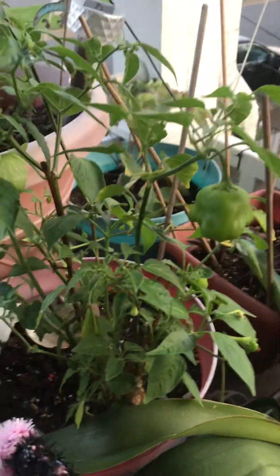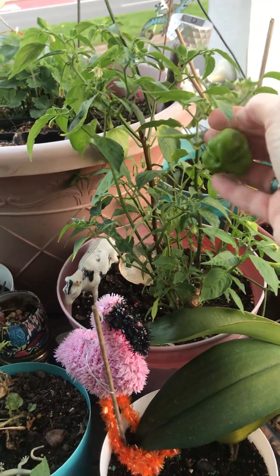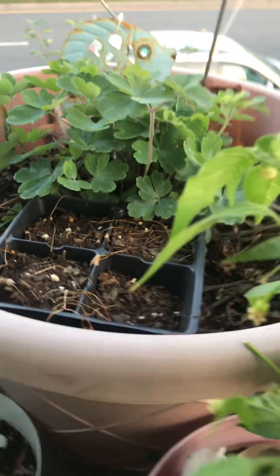He's got his little — this is three years old — he's just waiting to grab this one. My sister gave me something, but I don't know, it didn't make it.